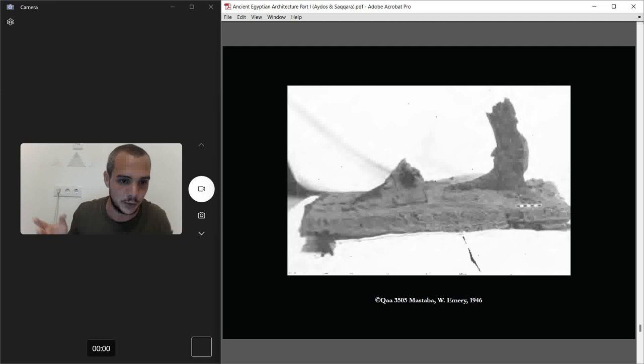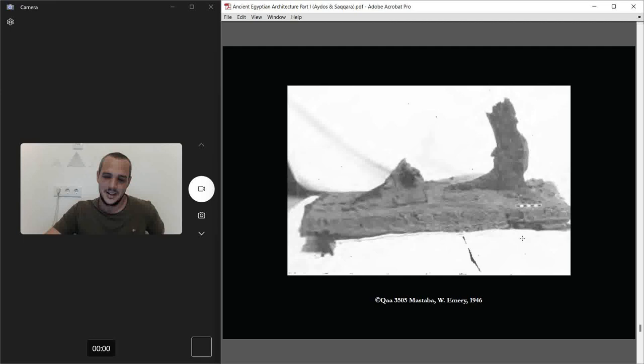We don't know exactly what the full statue looked like, but that's what we've got. And here is the picture from Walter Emery's book directly of the mastaba.